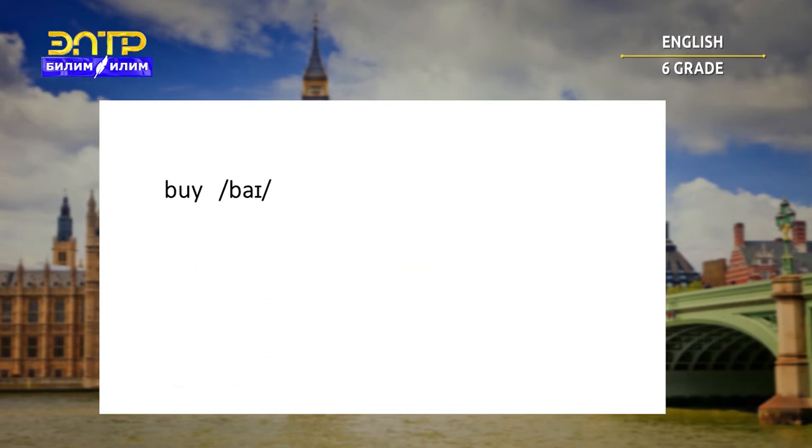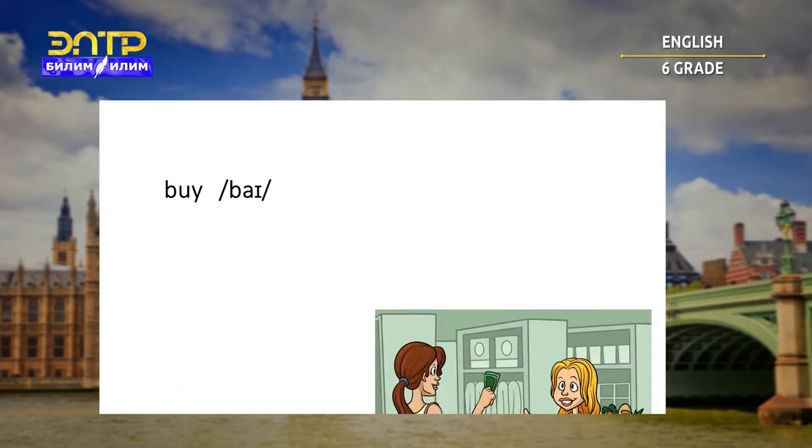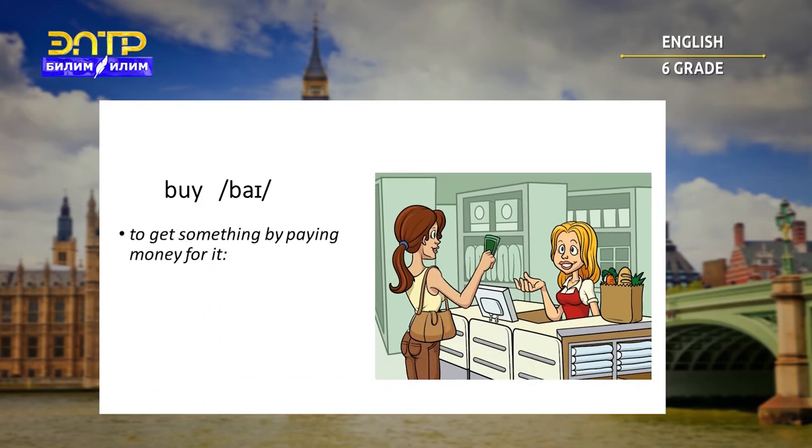Buy. To get something by paying money for it. For example: I need to buy some new shoes.